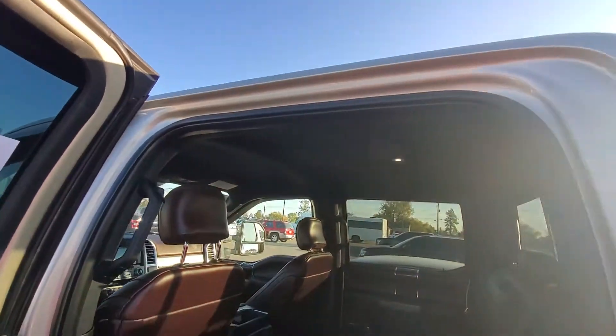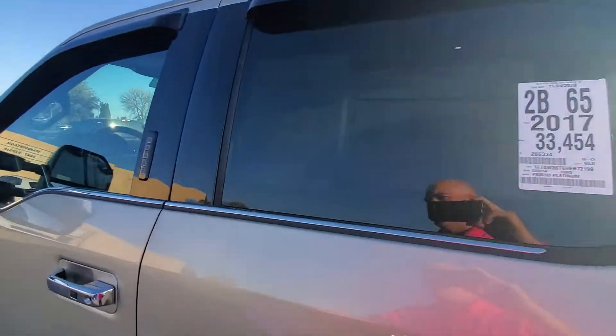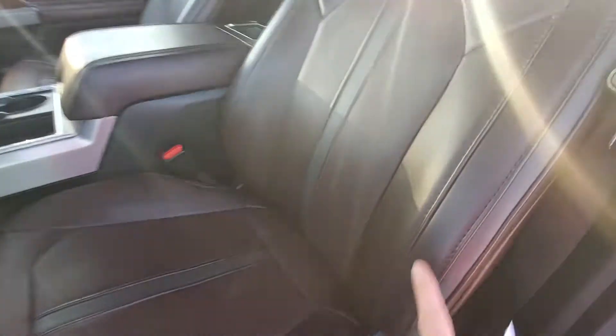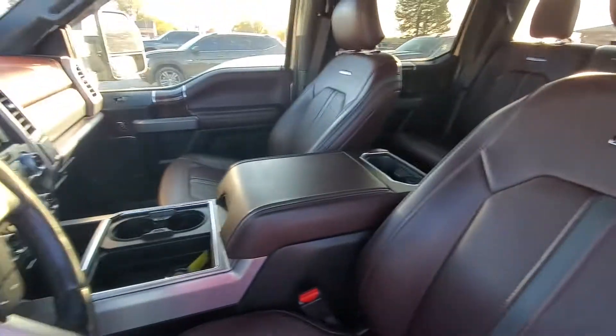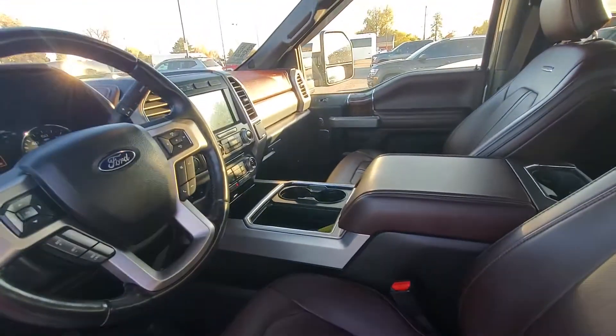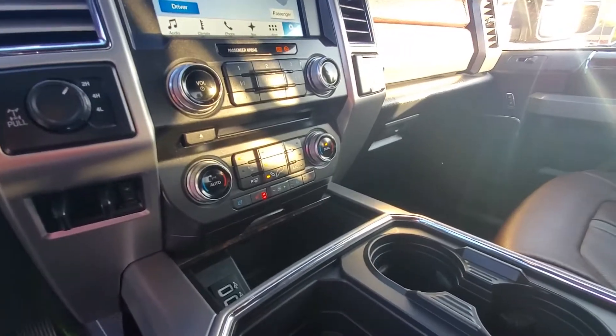No sunroof though — I've heard that these Platinums may or may not come with a sunroof, and there's no sunroof in this one. Seats look great; it's awesome in here. There's no sunroof, but we do have memory seats, massage seats, heated and air conditioned seats, and remote start.